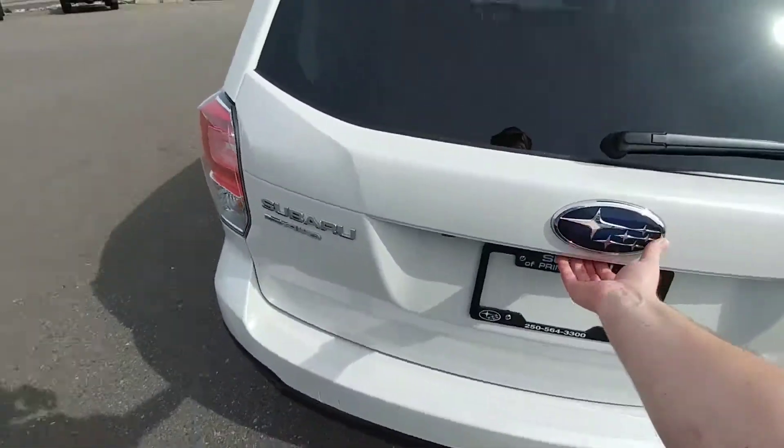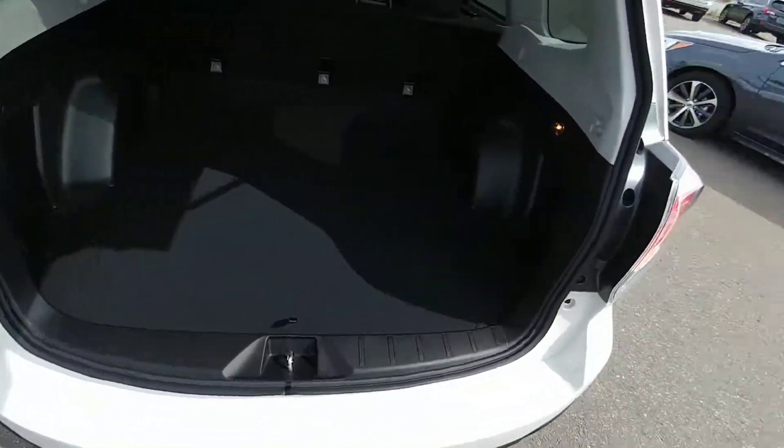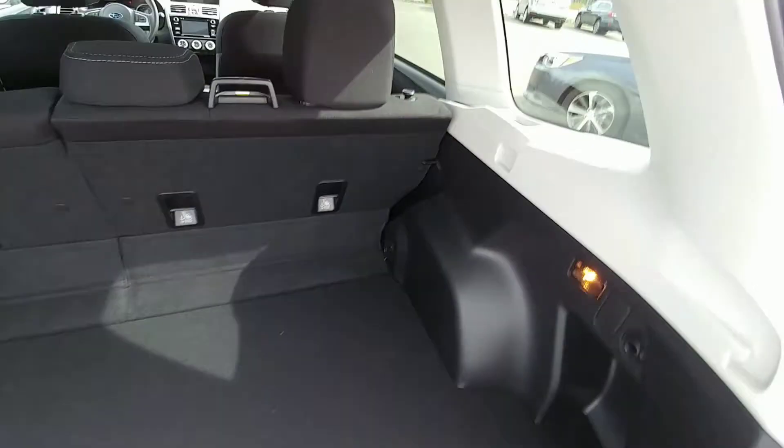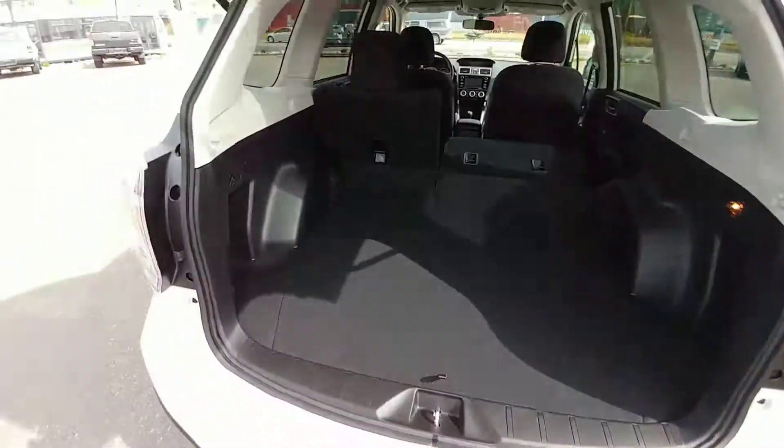At the back here, we have tons of storage room — super tall opening, good width, got tons of stuff in here. If you need even more room, these seats do fold flat. Super easy, fit a ton of stuff in there.